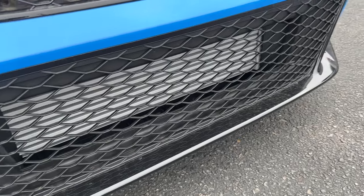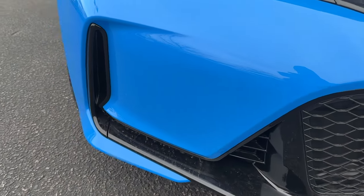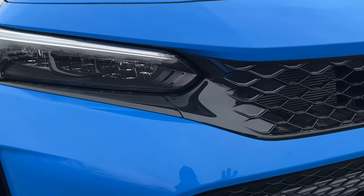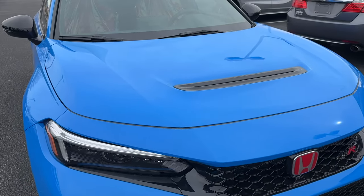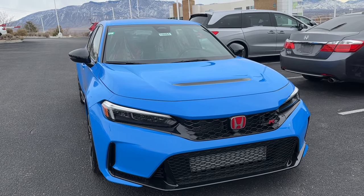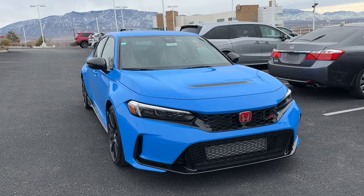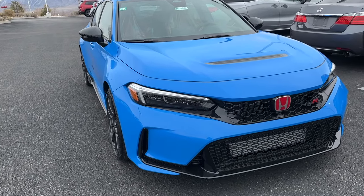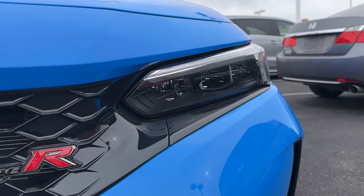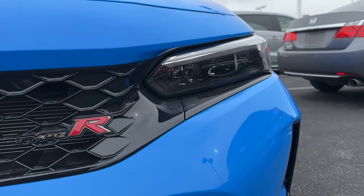On the lower bumper you have gloss black trim, flat black mesh grille, and some body color down below. Honda scooped everything together nicely — the FK8 was very aggressive, but the FL5 is a smidge less in-your-face while still not being boring. I like the blend Honda achieved with this one.